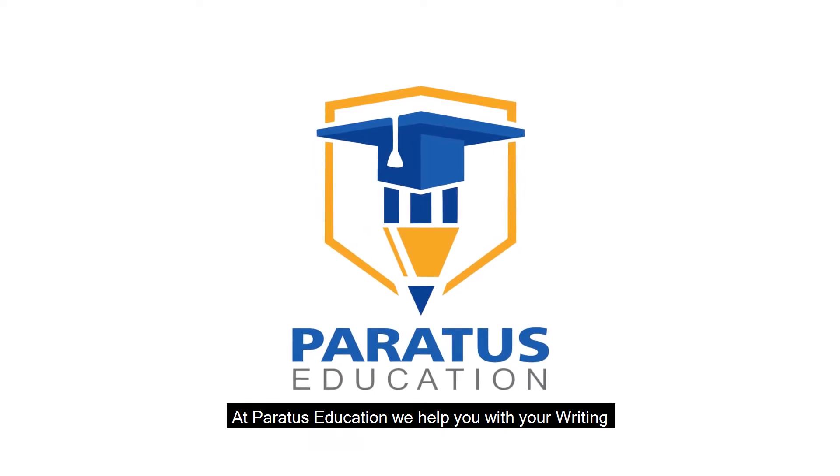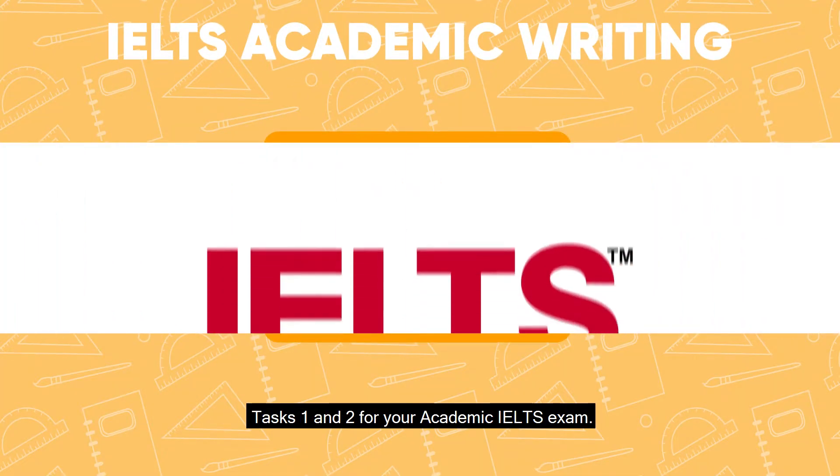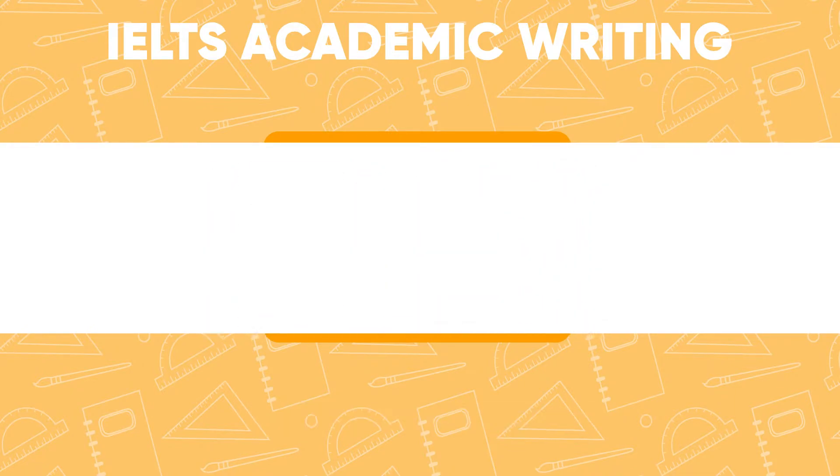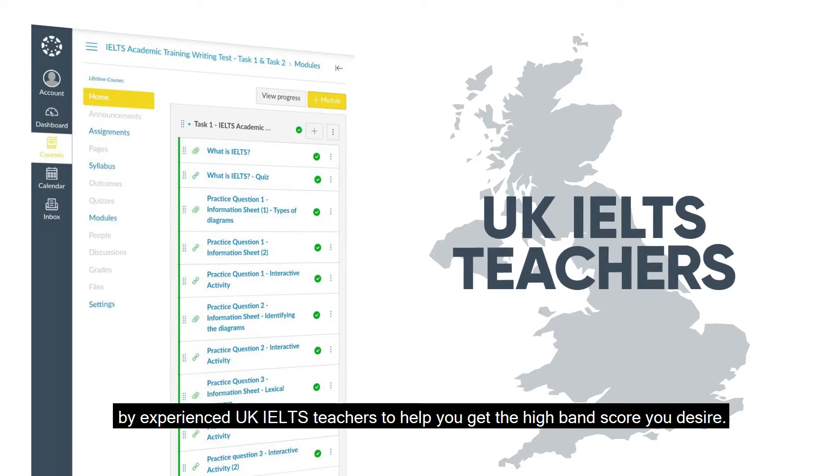At Paratus Education we help you with your writing tasks one and two for your academic IELTS exam. Our IELTS academic writing course has been designed by experienced UK IELTS teachers to help you get the high band score you desire.